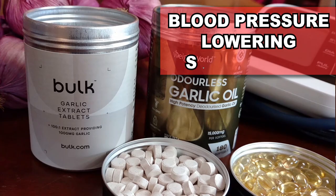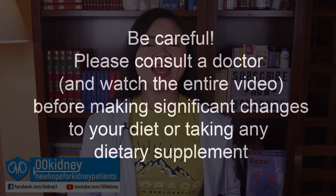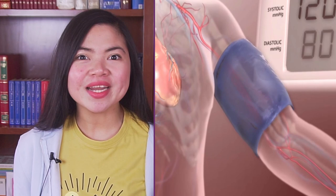I will test the most powerful blood pressure lowering supplements on myself. Catherine from 00Kinny here. I've been working with people suffering from kidney problems for almost 10 years now. And today, I will test the most powerful blood pressure lowering supplements on myself. I will be testing two types of garlic supplements — tablets and soft gels — and I will compare them to real garlic in terms of blood pressure lowering capabilities.